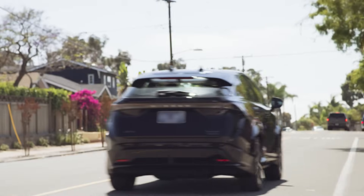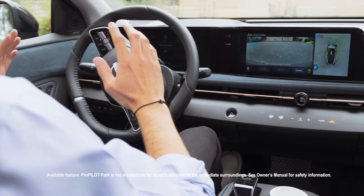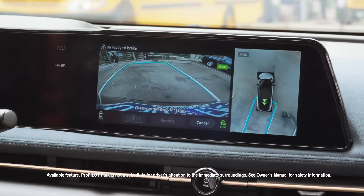When I arrive at my charging station, the Ariya's Pro Pilot Park takes over and seamlessly guides the car right into the parking spot by using advanced sensors and cameras.